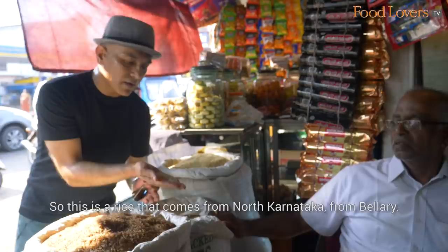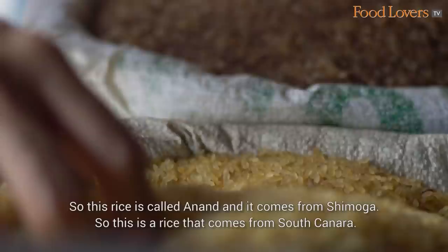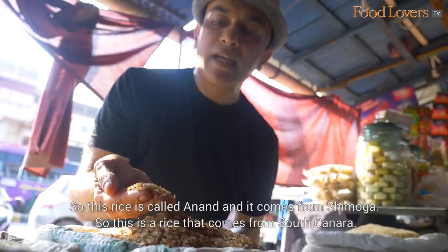This rice comes from North Karnataka from Bellari. This rice is called Anand and it comes from Shimoga. And this is a rice that comes from South Karnataka. These are some very typical things that you find only in Mangalore.